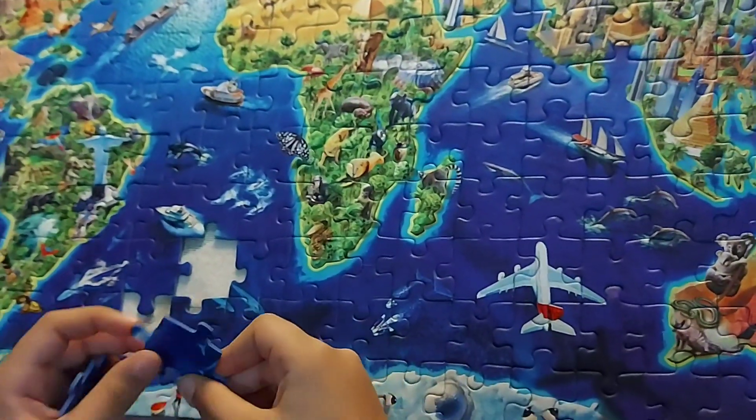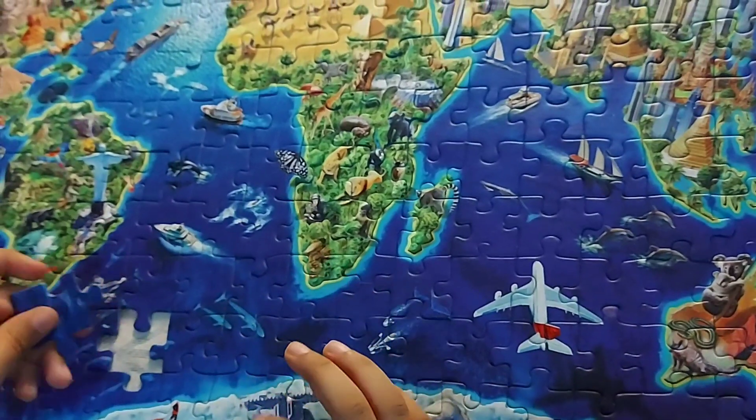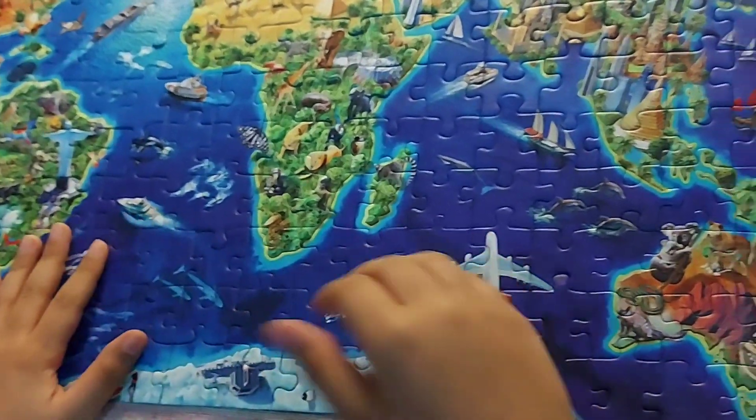Friends, the puzzle is almost going to be completed. Three, two, one. Yay!